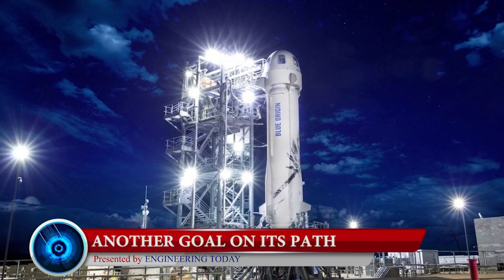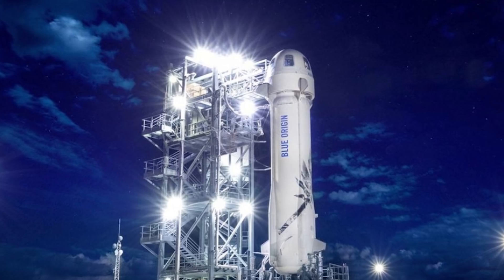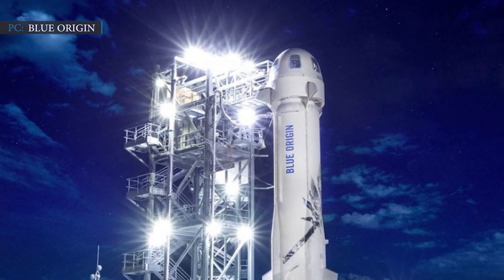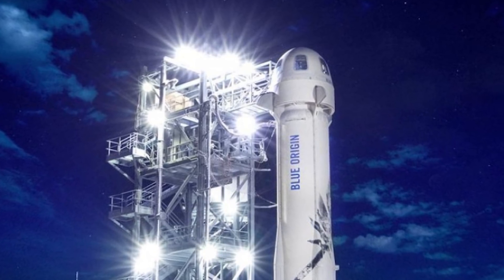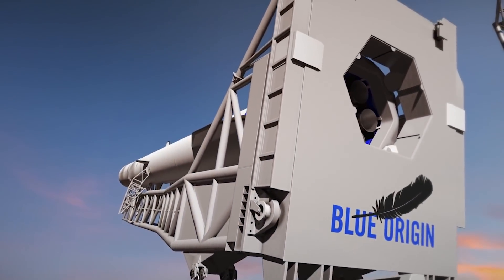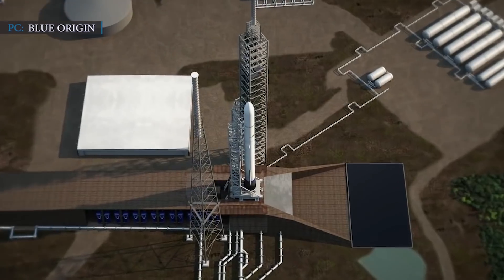Blue Origin's New Shepard IV flights were scheduled to launch in 2018 with crews on board, but the company delayed those flights for the past two years and is still waiting for a potential crewed flight this year. Apart from the New Shepard mission, Blue Origin has another goal: the company is currently working on a new spacecraft called the New Glenn, which might perform a flight test in 2020.